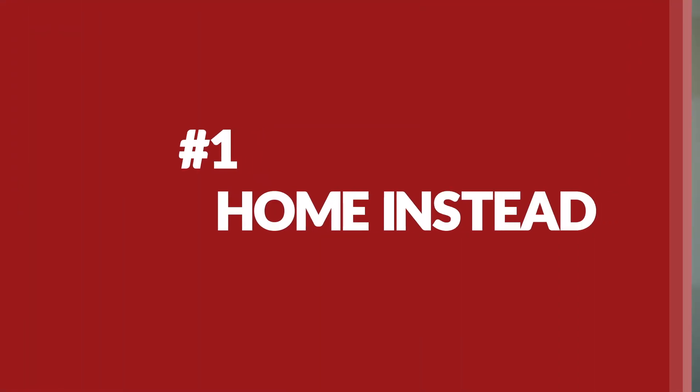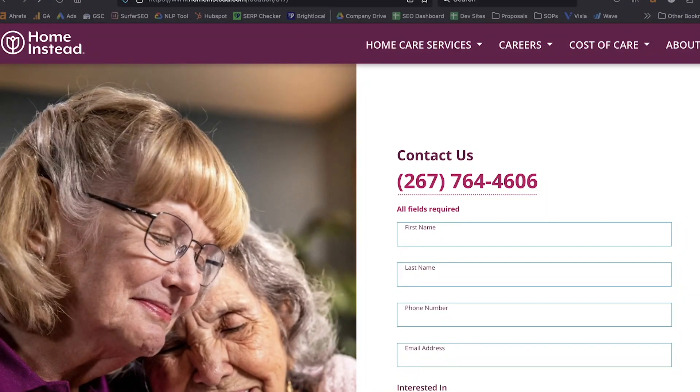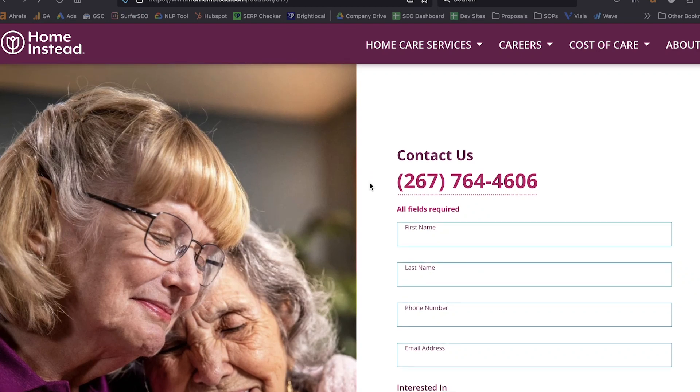I'm also interested in your comments and takes on these websites, so please leave them in the comments. The first one that we're going to look at is Home Instead. The reason I've selected Home Instead is that their hero section does probably the most effective job of any of the websites that we're going to look at.